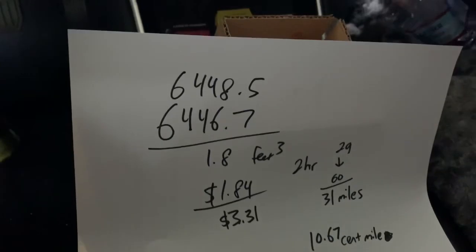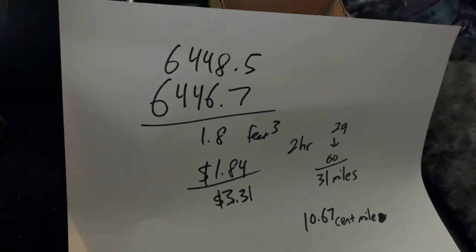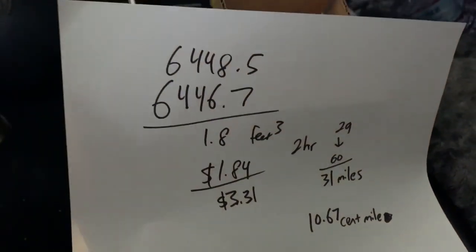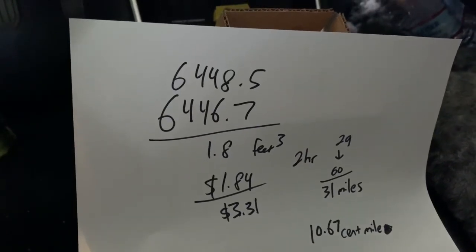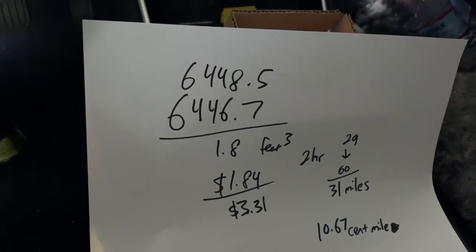Definitely not the cheapest option, but it's an option if you had no other way to get to a supercharger and had no power. And definitely much faster than a 110 outlet or 110 generator. It's 220 natural gas, ran at about 20 amps — not too bad. Maybe I'll do some tweaking and see if I can improve that.